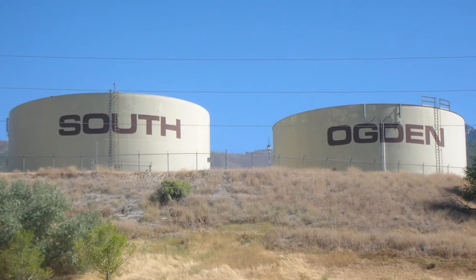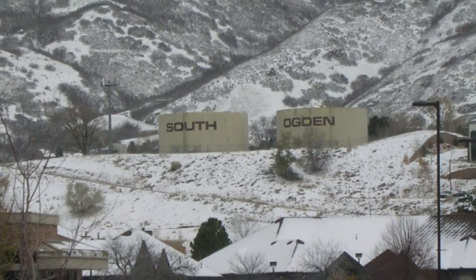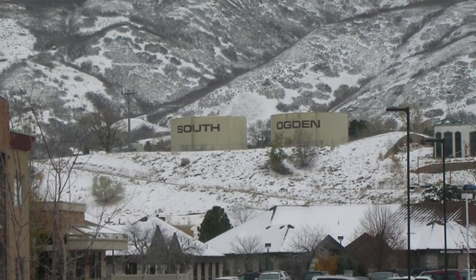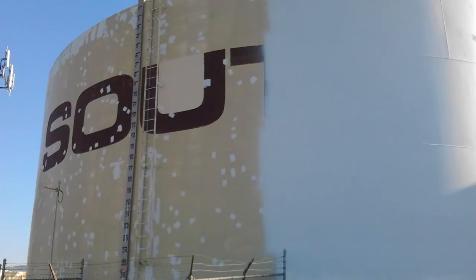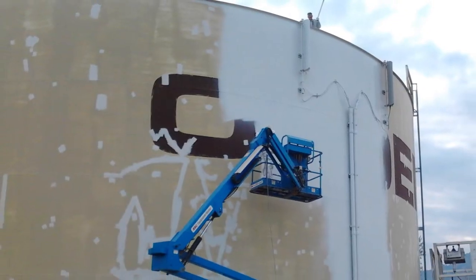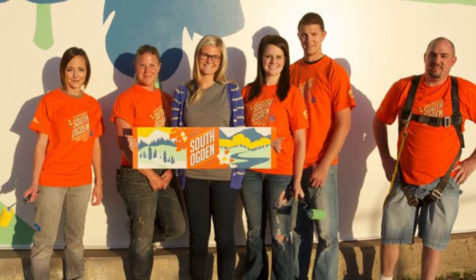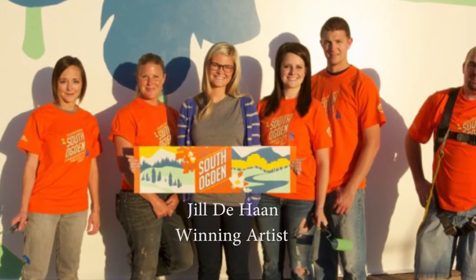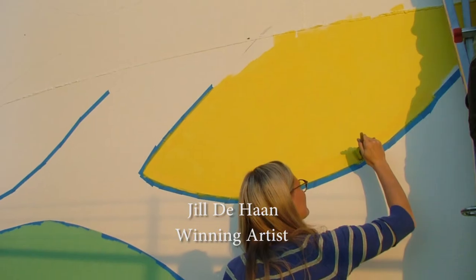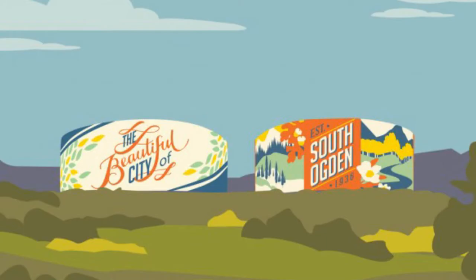The city council and the mayor approved that we paint the water tanks. They had not been painted since the 80s, so they were in definite need of painting — the paint was starting to fade. We decided to open it up as a community project and let artists submit different designs. We were able to choose the public's favorite, which is Will DeHaan's design that you see here.